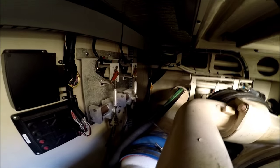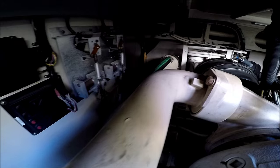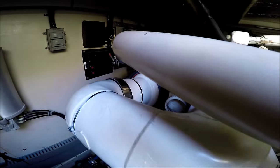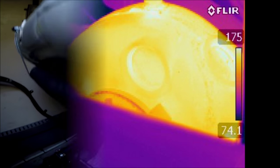Circling more to starboard, we see off in the corner yet another air conditioning unit. Here's our air filter. Mufflers. We see our turbo housing. Mufflers.